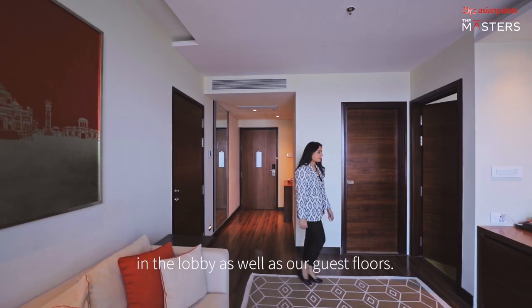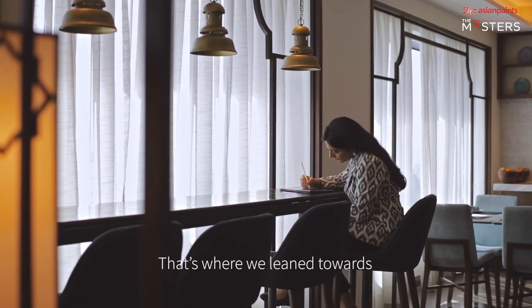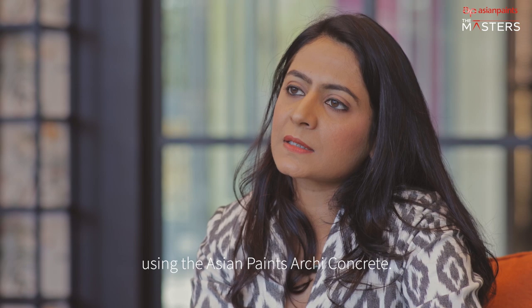A larger palette of concrete was used in the lobby as well as our guest floors — that's where we leaned towards using the Asian Paints aki concrete.